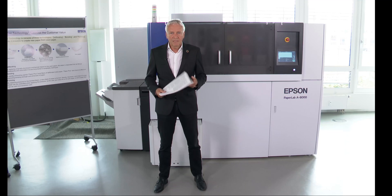Sustainability at Epson means responsible consumption and production. In our long-term environmental vision, we want to achieve sustainability in a circular economy, and we want to help our customers fulfill their recycling responsibility as well.